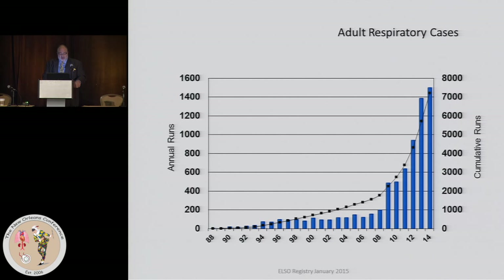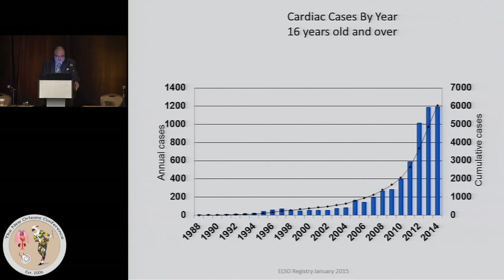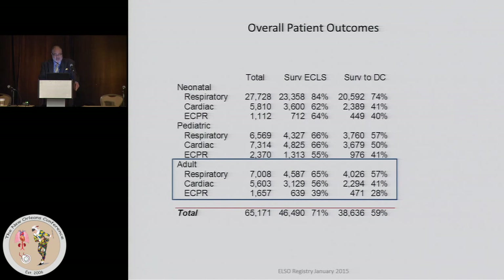Here's a graph of the adult respiratory cases. The black line shows the cumulative total — running at about 7,000 — and last year about 1,500 were placed for respiratory. For cardiac, there's been a total of about 6,000 done cumulatively, and last year 1,200 patients were placed on VA ECMO. Remember, these are only those participating in ELSO.